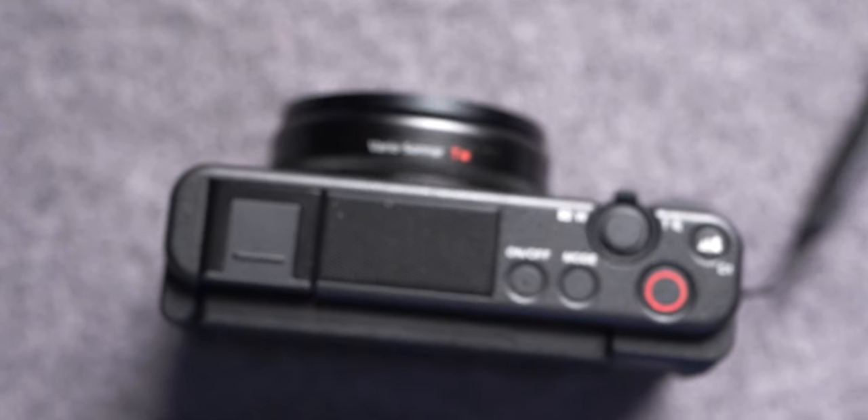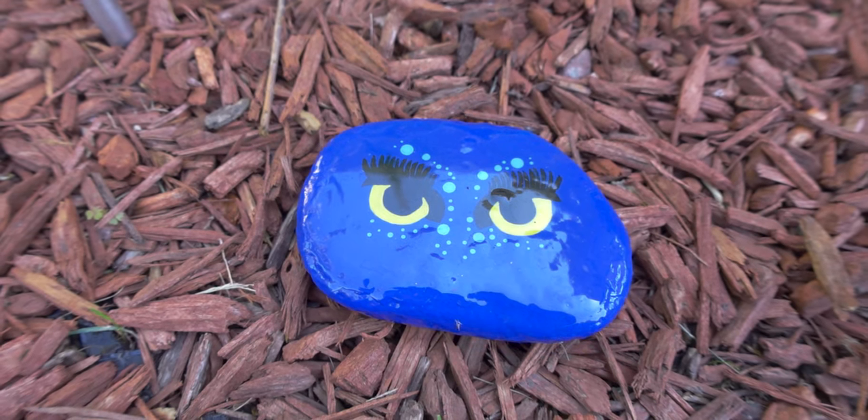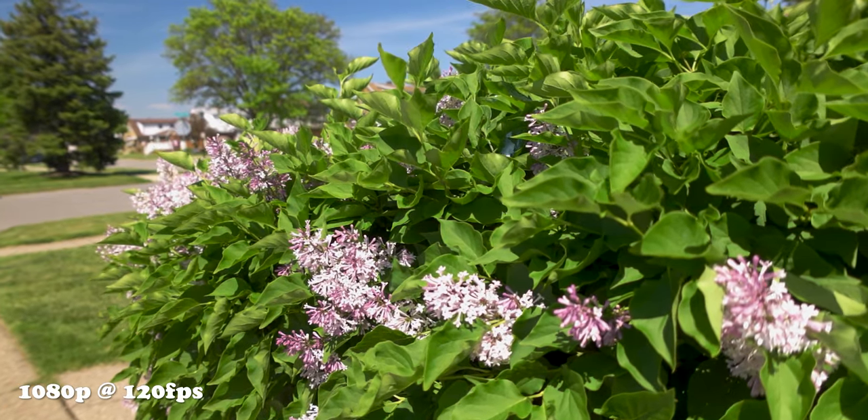First off, this is a small compact camera capable of shooting 4K at 24 and 30 frames per second. It can also do slow motion at 1080p at both 60 and 120. This does have a one inch sensor and it comes with an equivalent lens of 24 to 70 millimeters — maybe a little too tight for vlogging, but we'll get to that later.